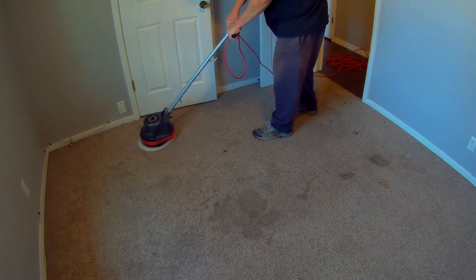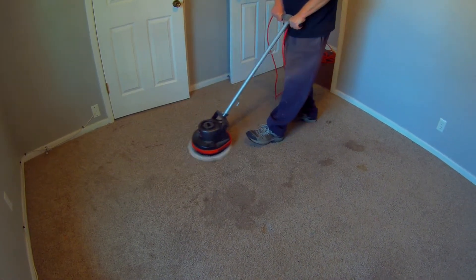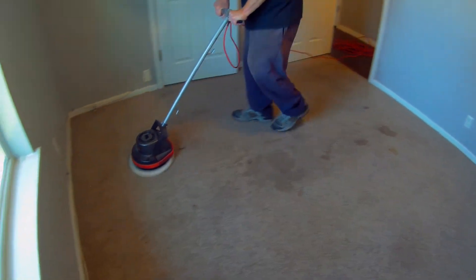Alright, we're cleaning a little carpet. This was kind of a rush job. We got a last minute call. This is a house that was supposed to close and the only holdup was that they wanted to get the carpets cleaned.